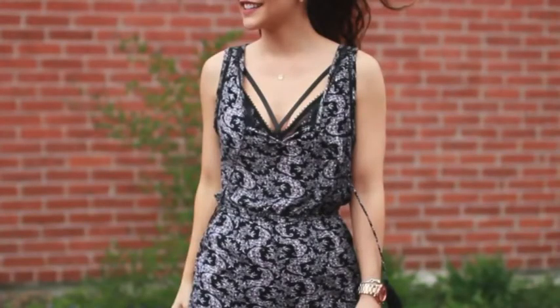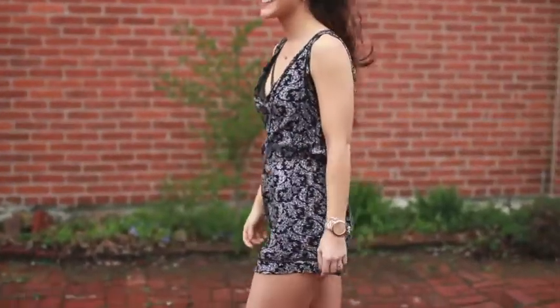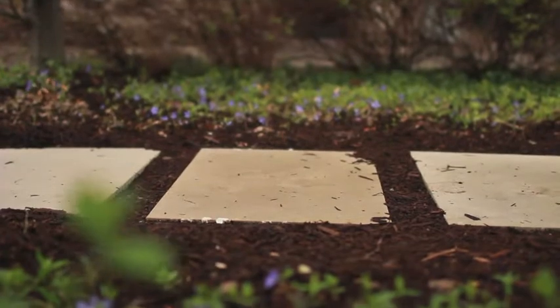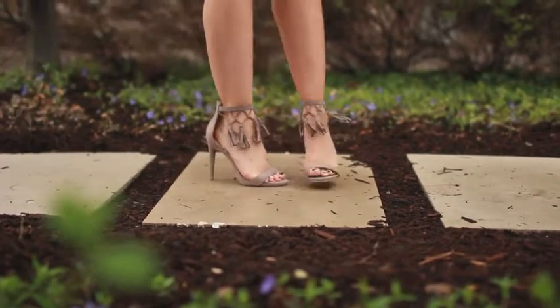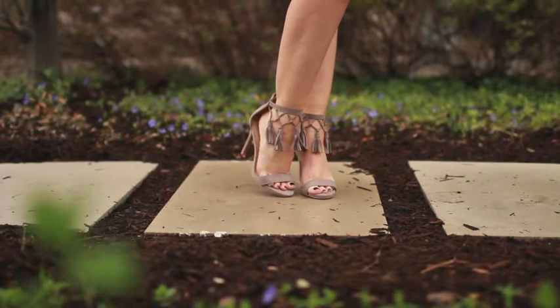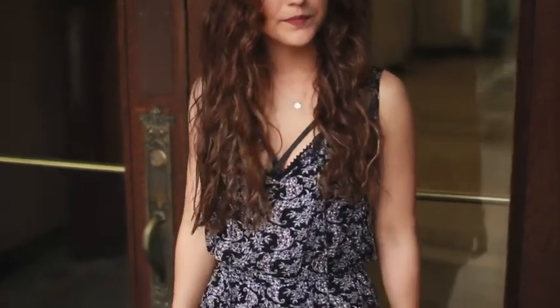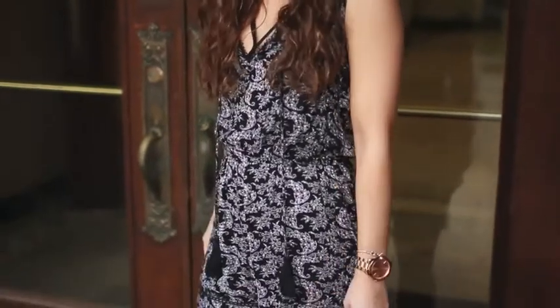It also shows off this perfect bralette. For the shoes, I just have a beige tassel heel and they are amazing. The best part is that they're actually decently comfortable and they're only $29.